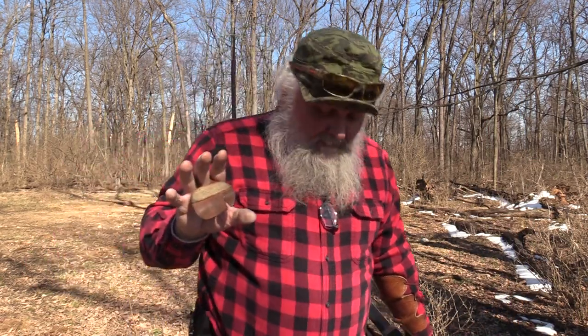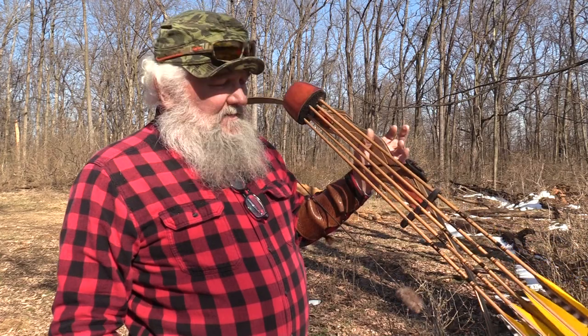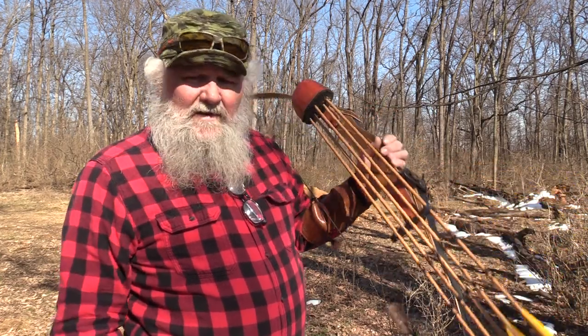You might say that's awful complicated, but it's really not. Think about it — you've got two fingers that you anchor with: 15, 20, 25, 30. Three under for 15 and 20; Mediterranean or split finger for 25 and 30. And anything over 30 yards, I won't shoot at anyway with a recurve or any bow. Anything over 30 yards, I just won't do it.